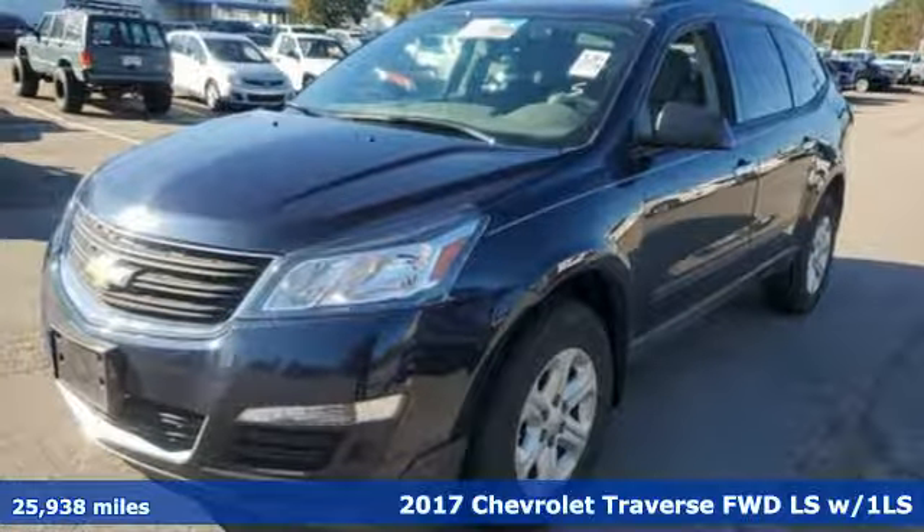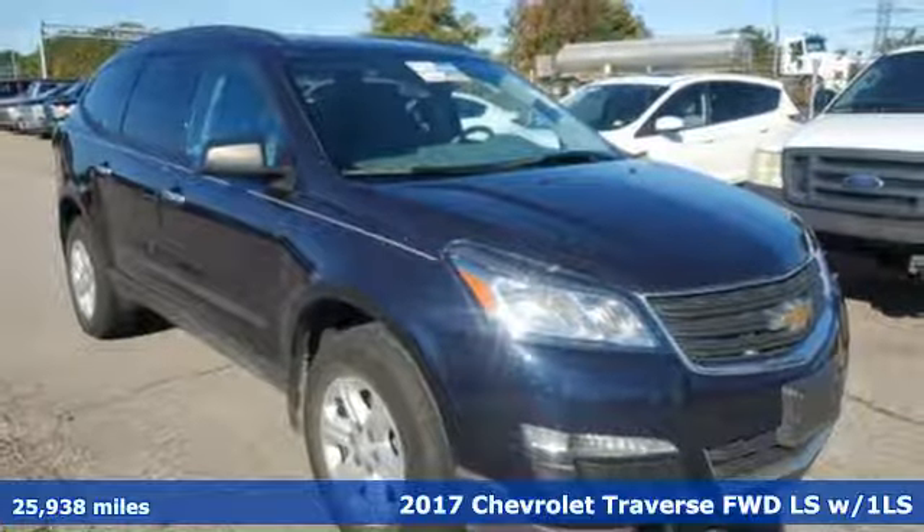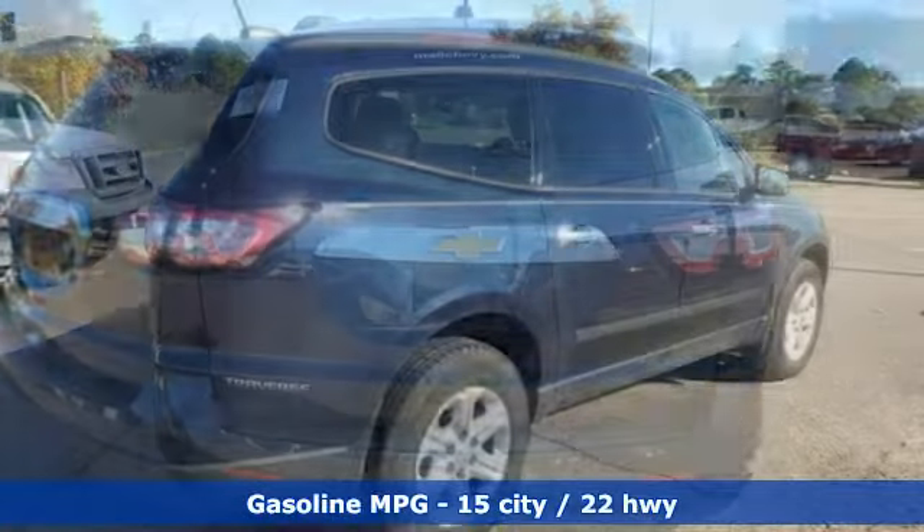It's a 2017 Chevrolet Traverse. There's so much room in this Traverse that those driving the competitor's cars are filled with cargo envy. It's equipped for all your driving needs and wants.